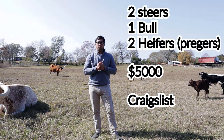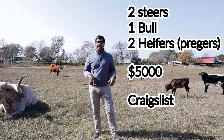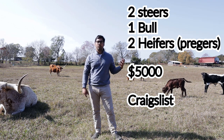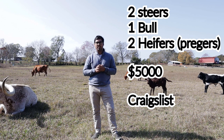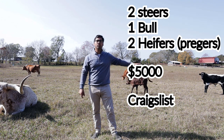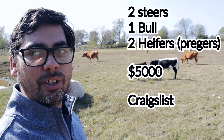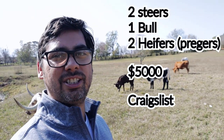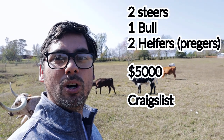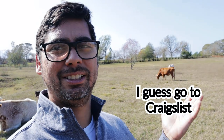Our original herd was five cows that we bought for $5,000 — two were heifers already impregnated, two steers, and a bull, putting it at about $1,000 a cow. Almost everyone here has been part of the original herd, other than our bull, who we bought for $500. That's kind of the going rate — about $500 for a cheap cow. If you get into specialty cows it might go higher. We got every single one of our cows on Craigslist, so Craigslist for the win.